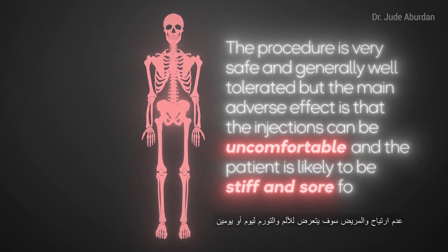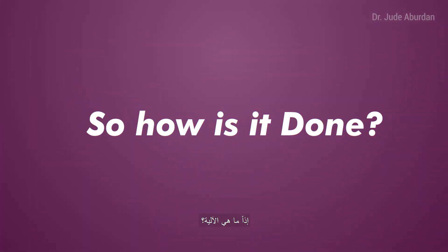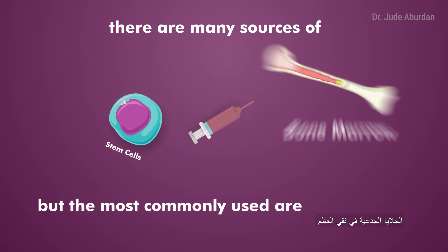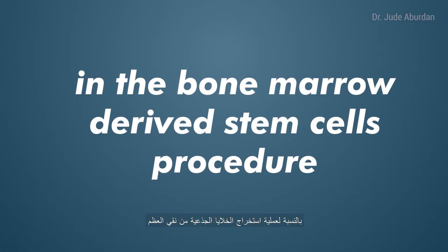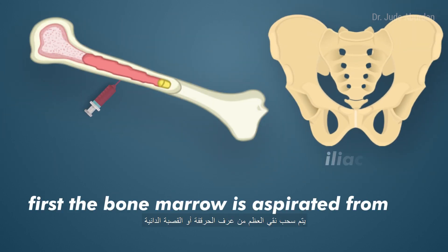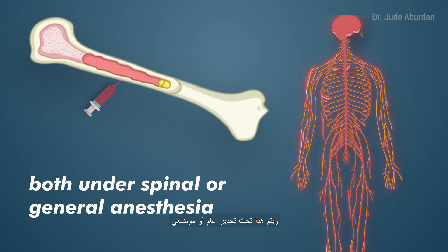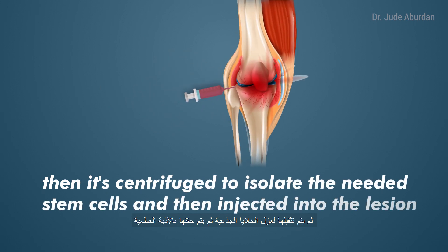The main adverse effect is that the injections can be uncomfortable, and the patient is likely to be stiff and sore for a day or two. There are many sources of stem cells, but the most commonly used are bone marrow derived stem cells and adipose tissue derived stem cells. In the bone marrow derived stem cell procedure, first the bone marrow is aspirated from the iliac crest or proximal tibia under spinal or general anesthesia, then it's centrifuged to isolate the needed stem cells, and then injected into the lesion.